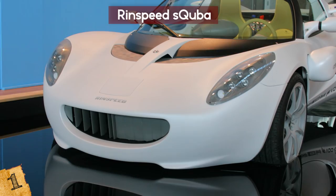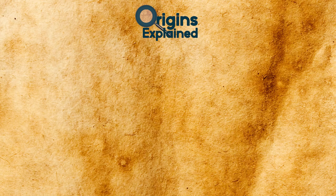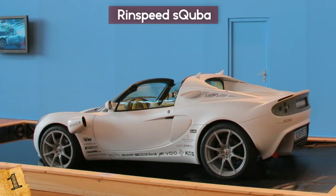So what do you prefer — a Rolls or the Rinspeed Scuba? Which one of these is your favorite? Let us know in the comments below! Be sure to subscribe and I'll see you next time!